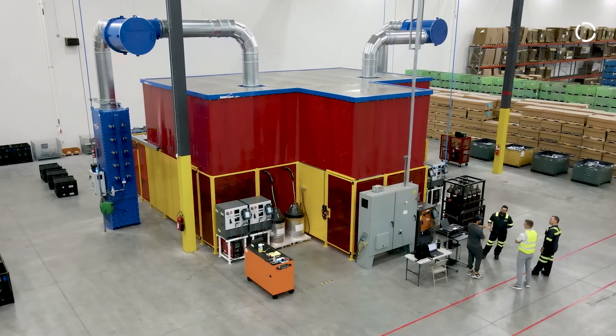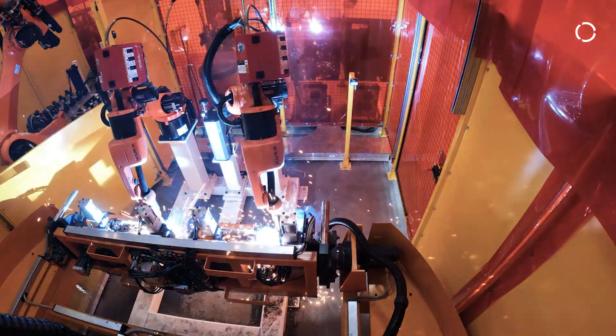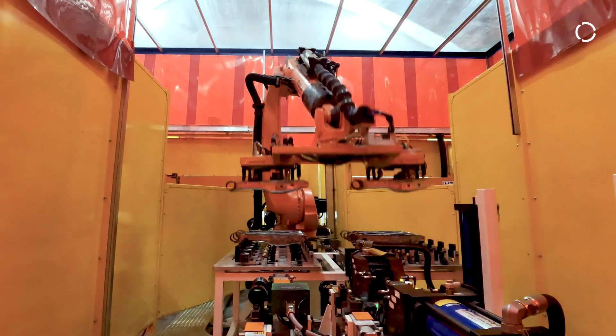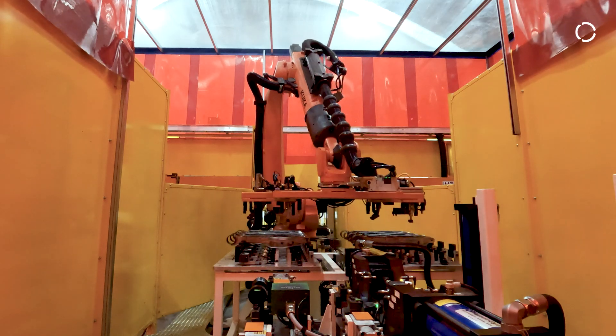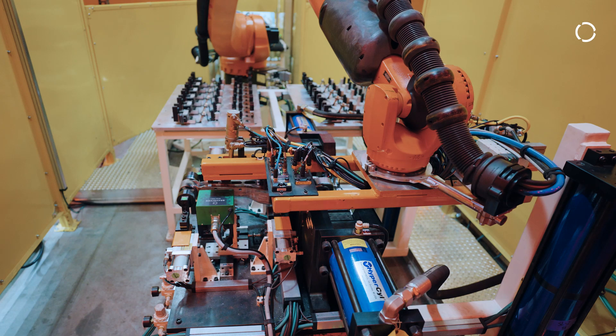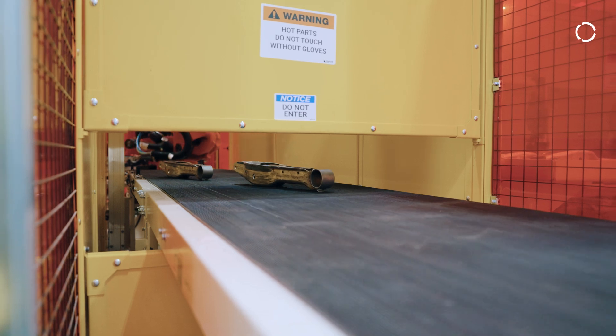In this system we would have an operator who would load the three components into the fixtures. Those would turn, they get welded. Then the material handler robot picks those parts up, moves them to a cooling table so the parts can cool down. From there it gets moved to a post-pierce station — we punch two clevis holes. The material handler then picks that part up, moves it onto the conveyor belt, and it comes out the end of the line.